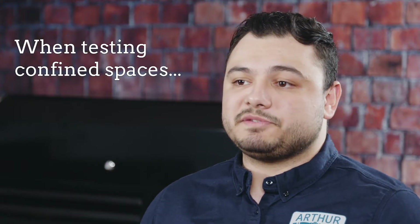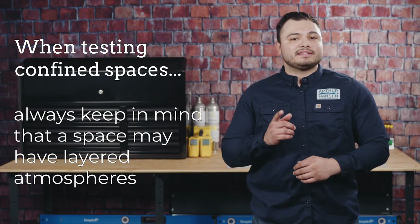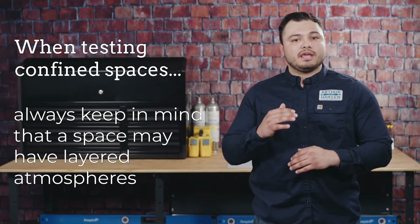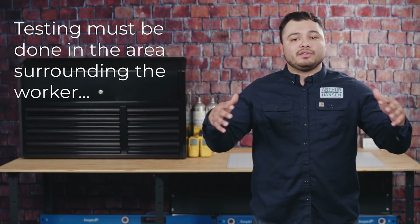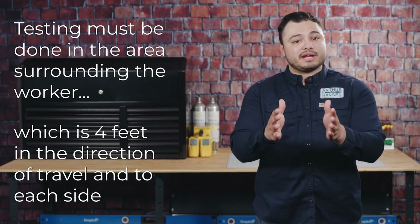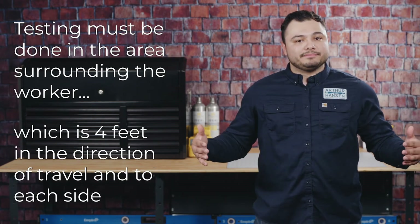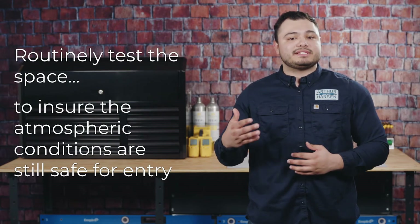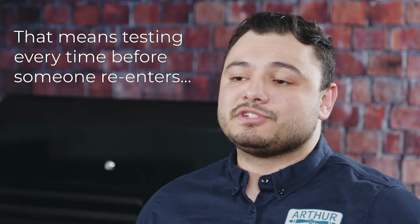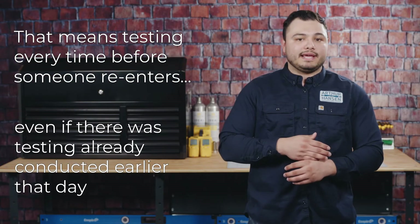When testing the different types of confined spaces, always keep in mind that the space may have layered atmospheres because some gases may be lighter or heavier than others. Conditions at the point of entry must also be the same as the space where the work is being performed. Testing must be done in the area surrounding the worker, which is four feet in the direction of travel and to each side. Finally, routinely test the space to make sure that the atmospheric conditions continue to be safe for entry. This includes testing before someone re-enters, even though testing was conducted earlier that day.